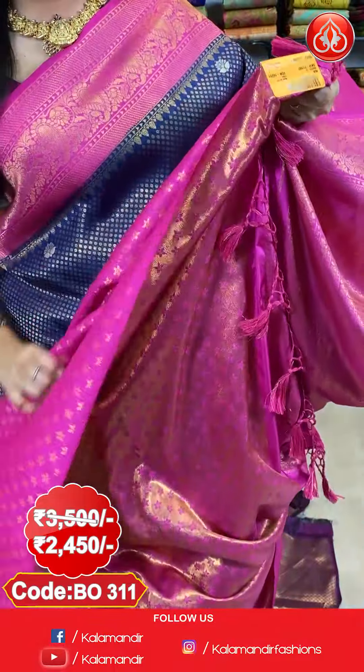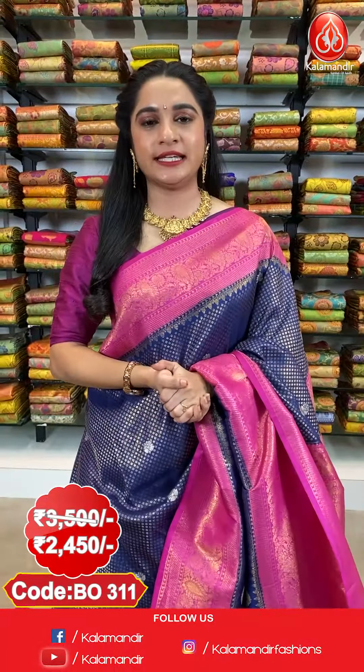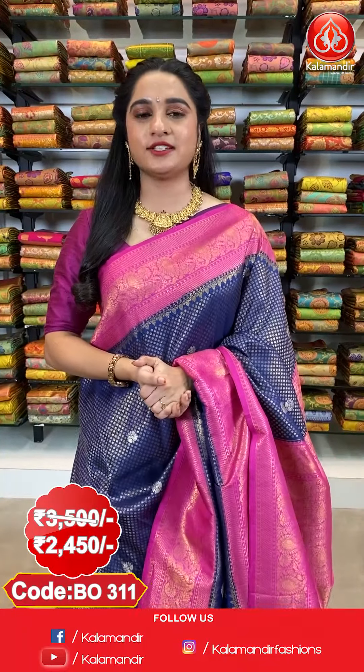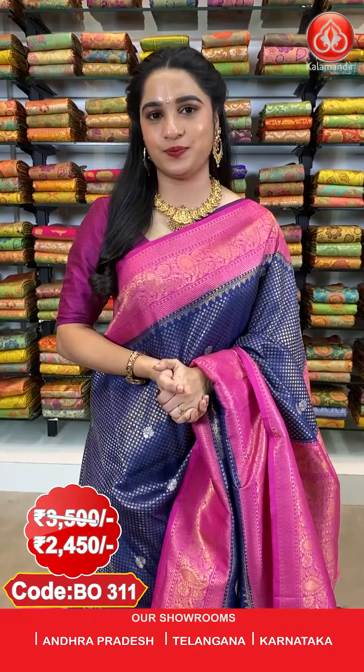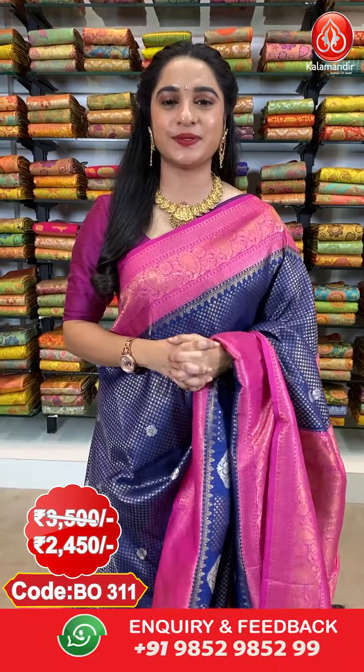The saree is paired up with a contrast floral brocade blouse. Saree code BO311, actual price 3500 and offer price 2450 rupees only. To purchase, take a screenshot along with the code and send it on our WhatsApp number 9852952999.